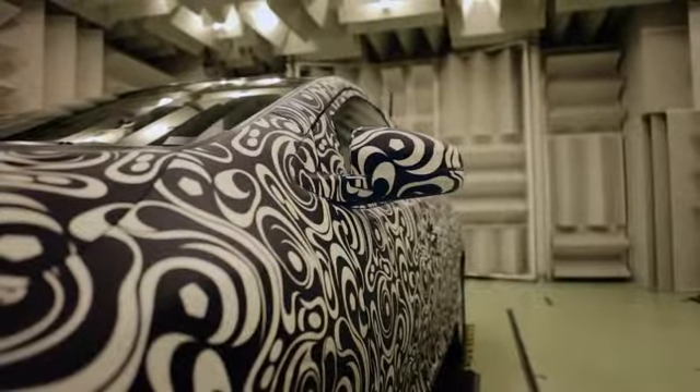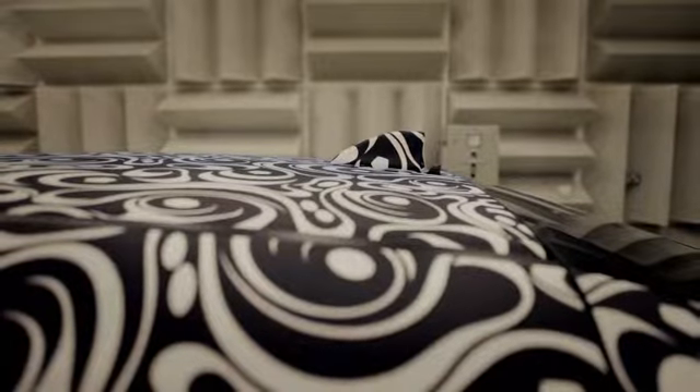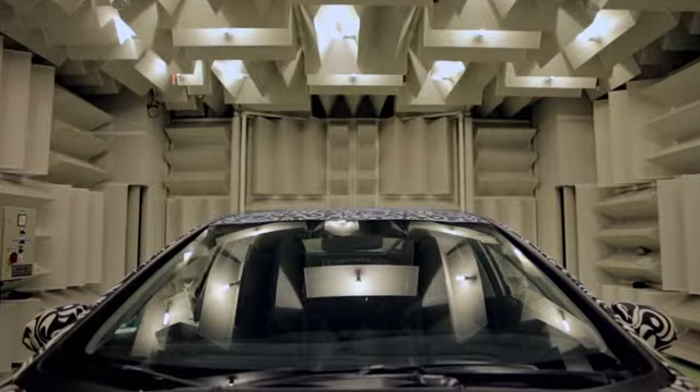We placed a big emphasis on aerodynamics, and we are very proud to have achieved the best value in the class. Improving the aerodynamics only brings advantages — not only does it offer improved fuel consumption and performance, it also improves refinement by reducing wind noise in the cabin.